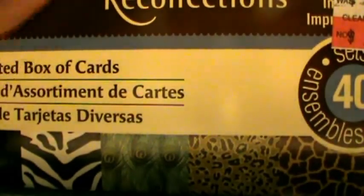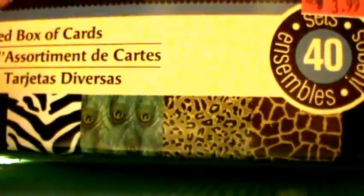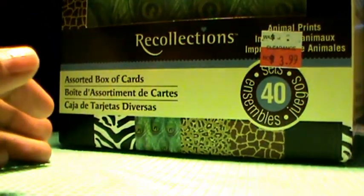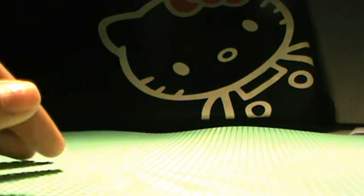For my mom I got this out of clearance — it's a bunch of different cards in animal print. I got it for $3.99, which is a pretty good deal because it's usually $9.99 for these kinds of cards.